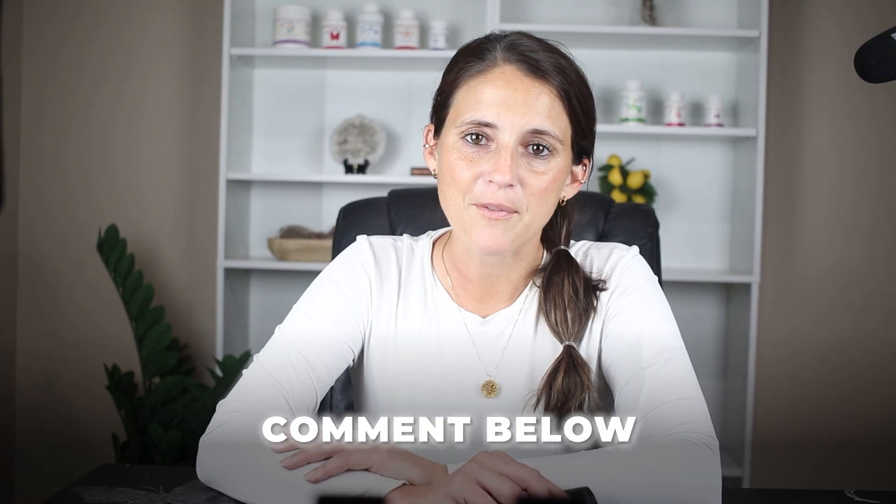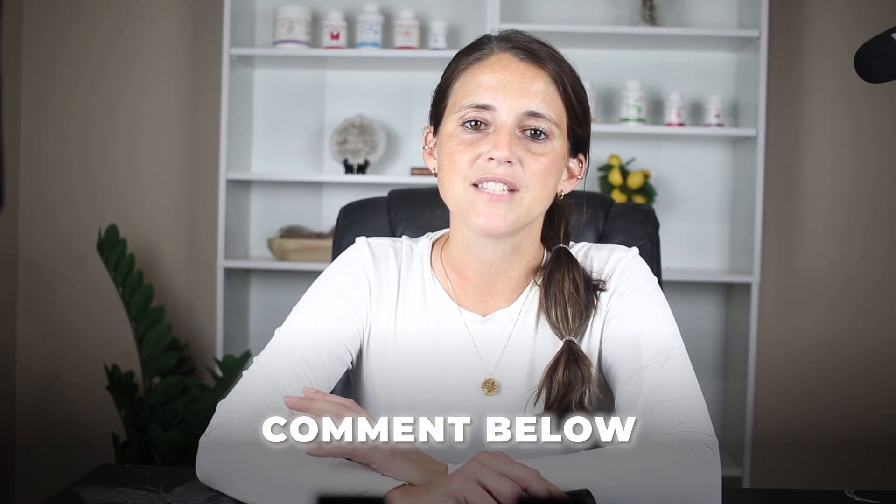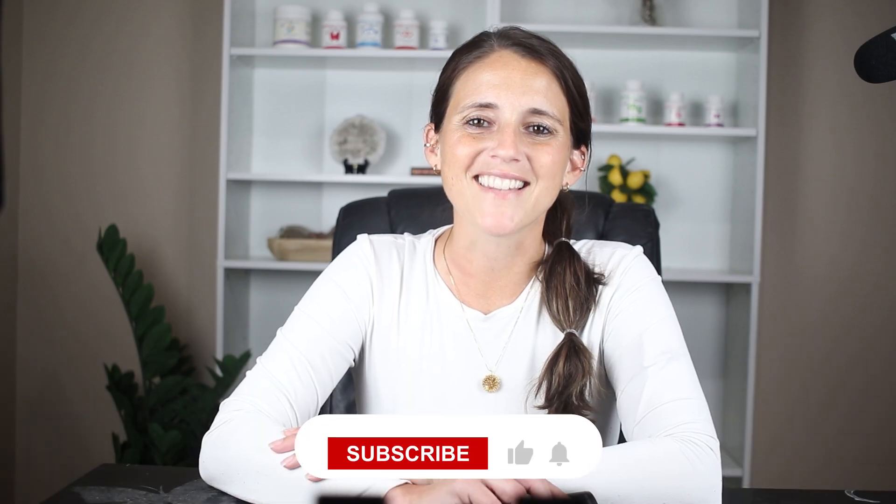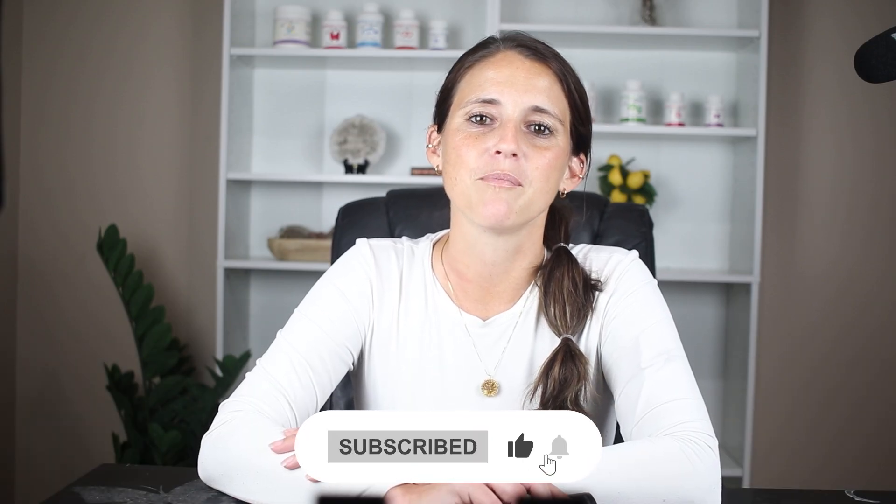If you want a full set of labs and want to work with me, I offer the Women's Harmony Within program and have helped hundreds of women get back to feeling like themselves. You can go to selectbalance.com and type in Women's Lab Panel to see the full details. Comment below if you learned anything, like and subscribe, and hit the bell for more honest root-cause health education that empowers your healing journey.